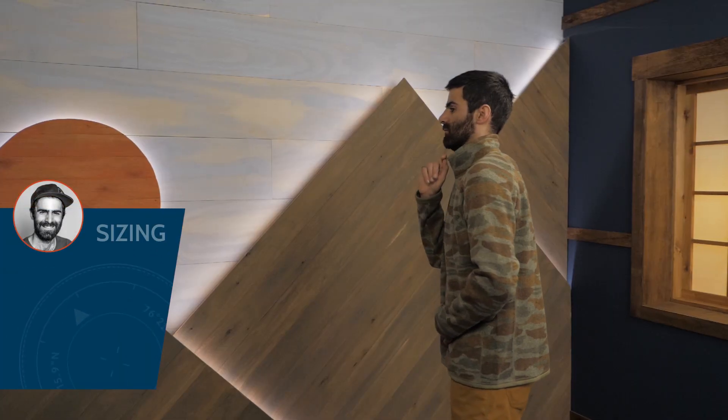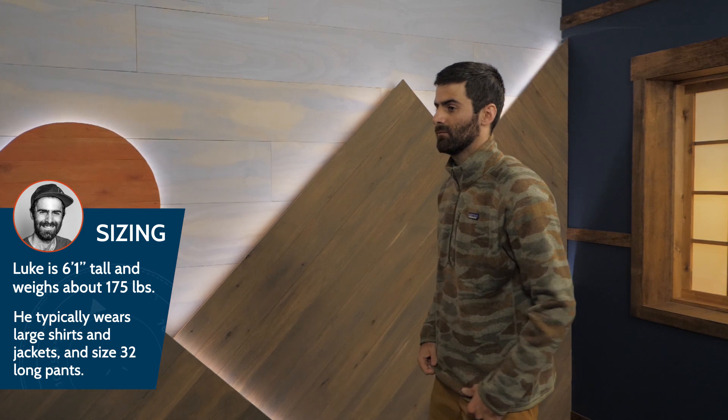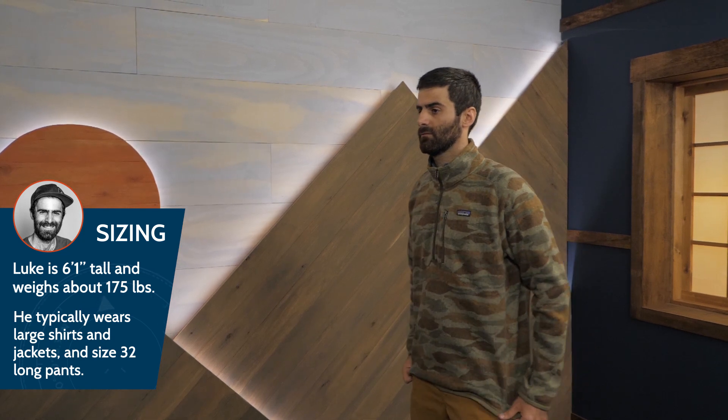The fit is considered a regular fit. I'm wearing a large and it feels great. There is a bit of room in the belly, but the rest is nice and snug without being too tight. This would be a great mid layer for cold days or an outer layer on a more mild spring or fall day.